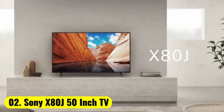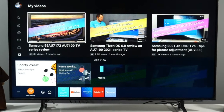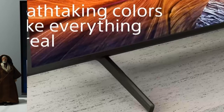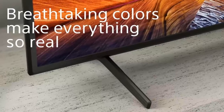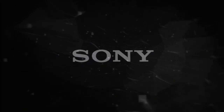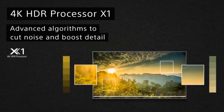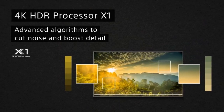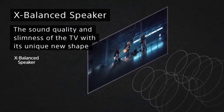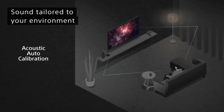Number 2: Sony X80J 50-Inch TV. Sony is a leading brand in the TV world, and almost every household has one or more Sony TVs. The X80J on our list is the perfect representation of Sony's capabilities. This TV comes with a striking design, user-friendly OS, built-in voice assistance, and a wide range of add-on features. The X80J comes with a revolutionary design with very slim bezels, allowing you to sink into the content.